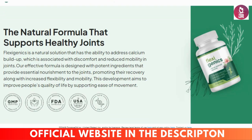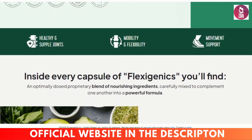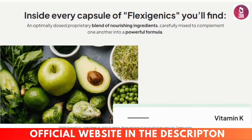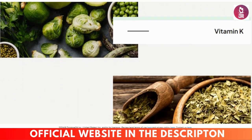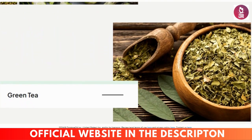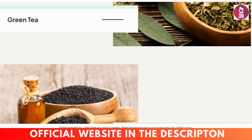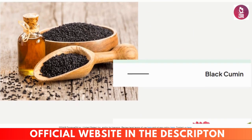So what exactly is Flexigenics? In a nutshell, it's a joint health supplement designed to tackle the root causes of joint pain and discomfort. But it's not just another quick fix. Flexigenics comes in capsule form and promises long-term benefits like increased agility and flexibility. Whether you're dealing with issues from aging, physical activity, or conditions like arthritis, this supplement is crafted to help you out.